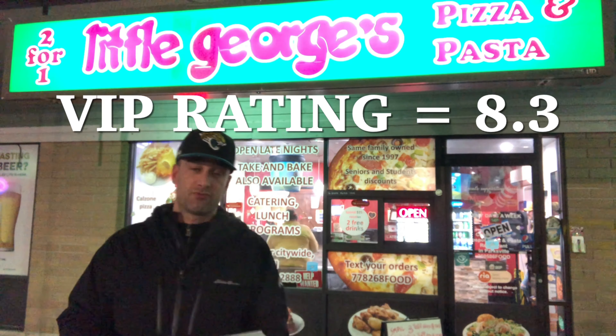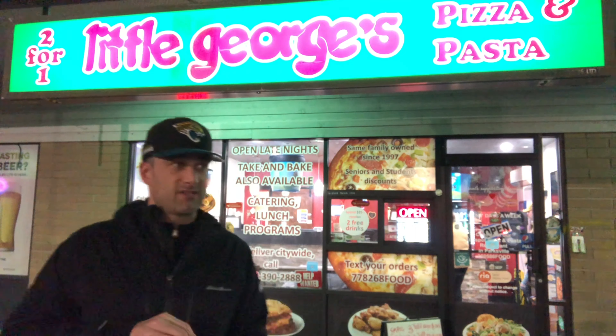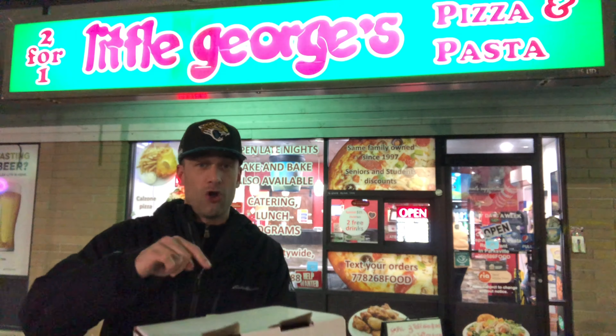I'm going to give this an 8.3 out of 10. It's really good pizza and I definitely enjoy it. Sometimes when I do a review and give something like a 7.4, I generally just give the pizza away because it's hard for me to eat the rest when I'm so used to good pizza. But I will go back to my hotel room and eat the rest of this pizza — just so people know.